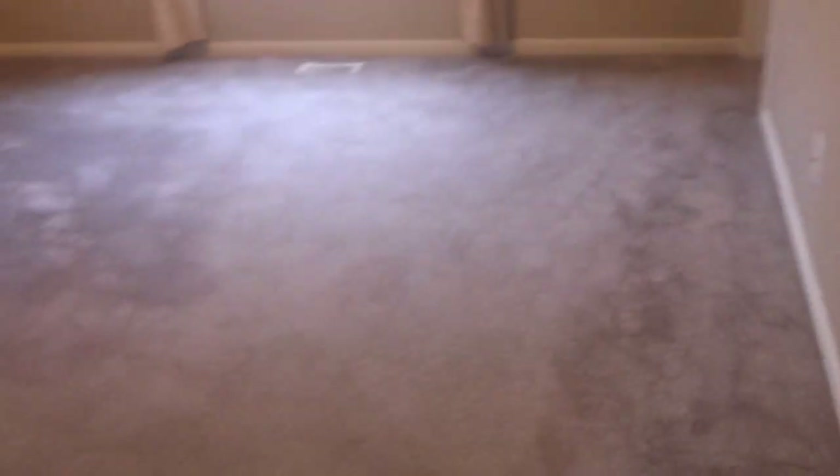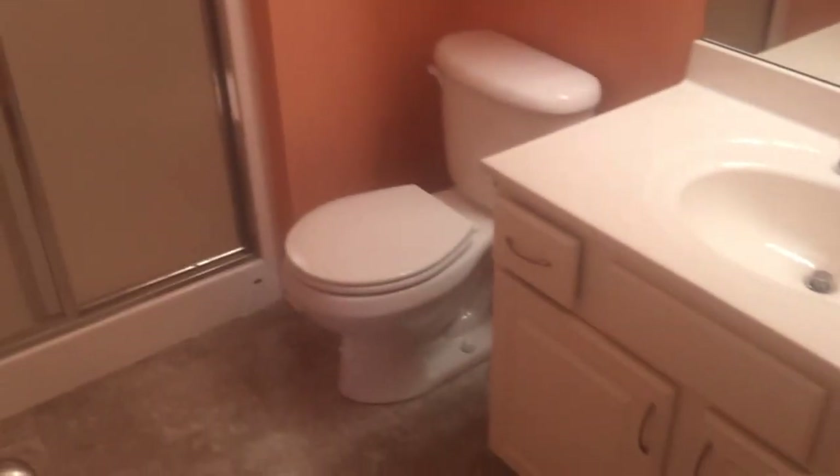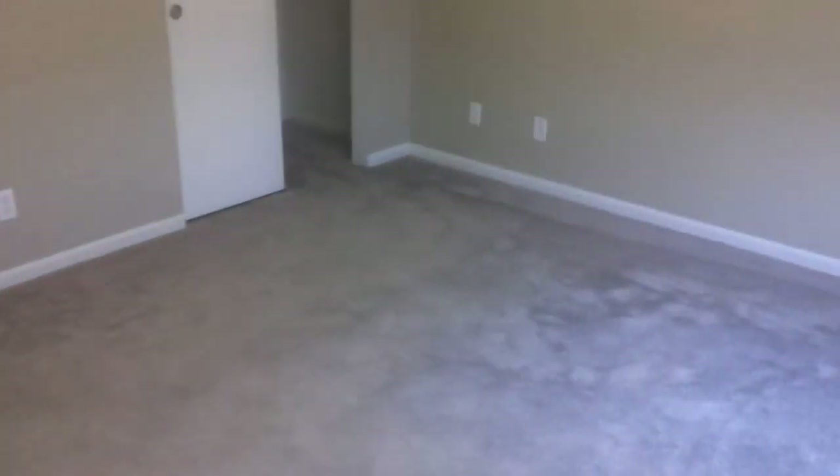This is the master. You can definitely get a king-size bed in here. Basic closet over here — a little bit deeper closet. And then you have a bathroom over here as well. This one just has the shower, toilet, and sink, which is good enough. That's how most bathrooms are; some come with a tub, but this one comes with the shower. Good-size room.